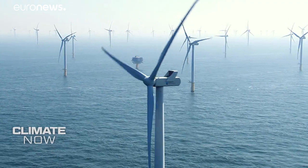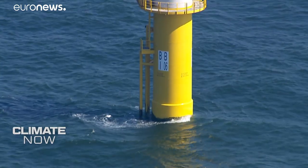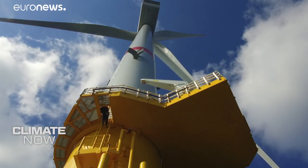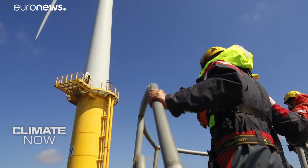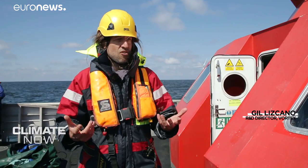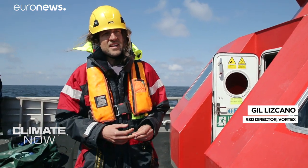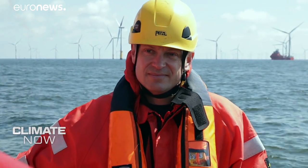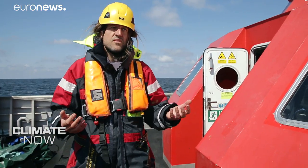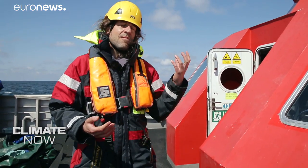Another factor in the viability of a project is the depth of the sea. These turbines stand on pillars in 30 meters of water, but many of the best spots for wind are in deep water where pillars aren't viable. Luckily, a solution has been found: technology has provided the answer and now we're able to install floating turbines. This gives us the opportunity to develop offshore wind projects in many regions that have a lot of wind and the possibility of connecting to the grid, but where the sea is too deep.